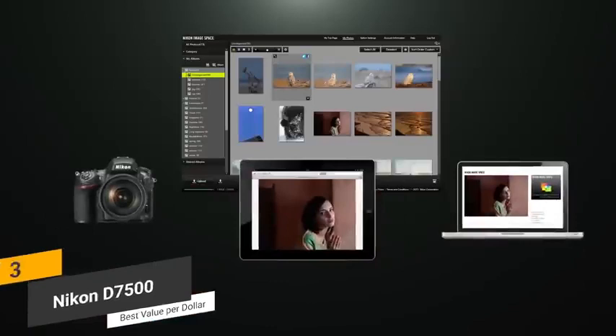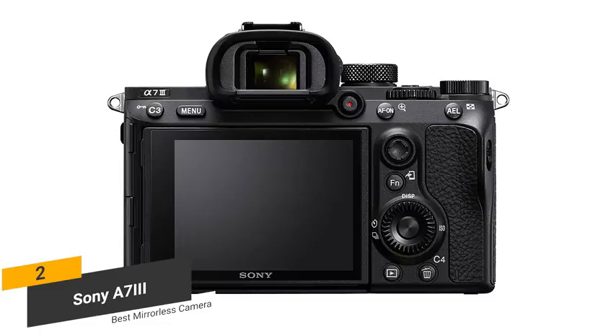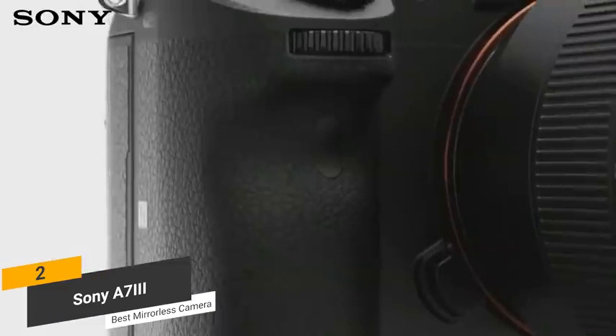Coming in second place, we have the Sony A7 III, our pick for the best mirrorless camera for photography. The Sony A7 III measures 3.9 x 5 x 2.5 inches, with a weight of only 1.4 pounds. It is a very comfortable design and features a durable body that is resistant to water and dust. The EV dial, as well as C1 and C2 buttons, are still positioned on the top of the camera. On the grip you will find a command dial that you can easily rotate with your index finger.